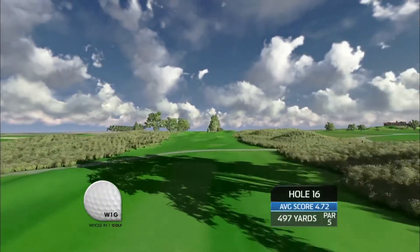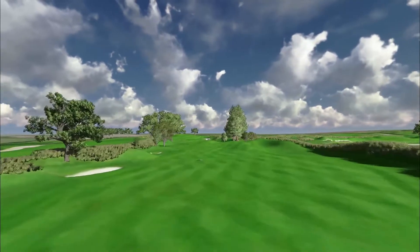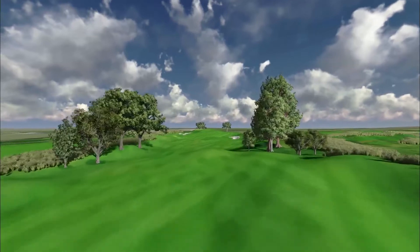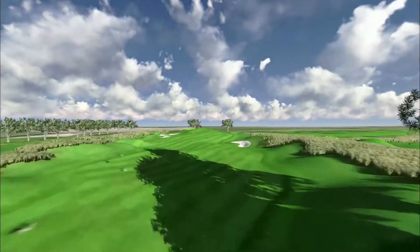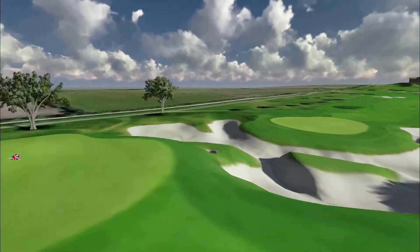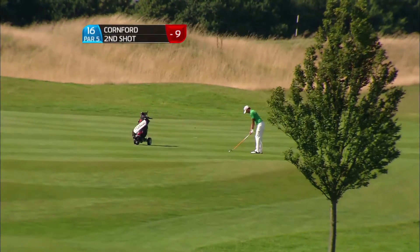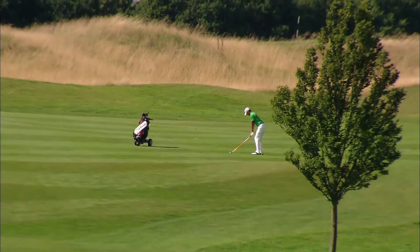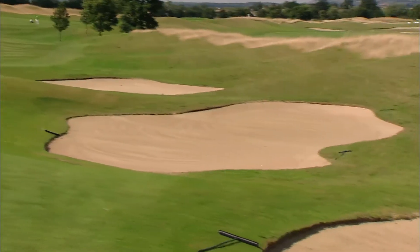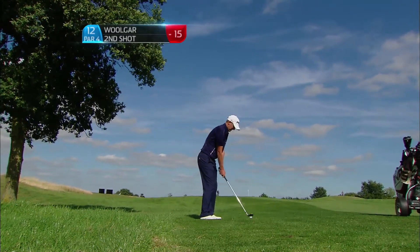There are a few key holes to play, especially towards the end. This short par 5, the 16th - put a drive between this narrow area of trees, there's a lot of trouble right and left, but if you can get down in that narrow gully it leaves you a mid-iron slightly up to a pulpit green raised up with bunkers all the way left and right. Here's Luke Cornford trying to do so - 25-year-old from Sussex, putting together a really good round. That's found the bunker, but he hasn't shot worse than 70 in his previous eight Euro Pro Tour rounds.